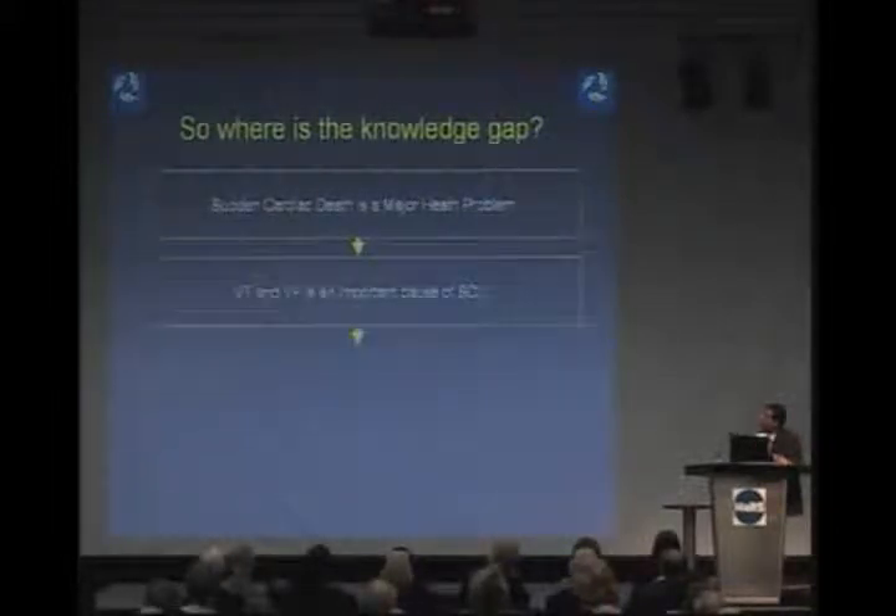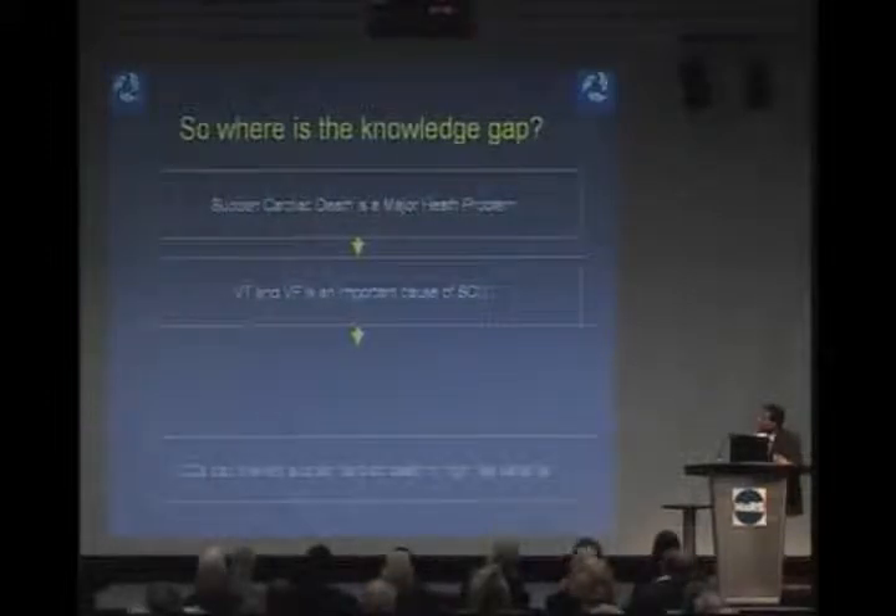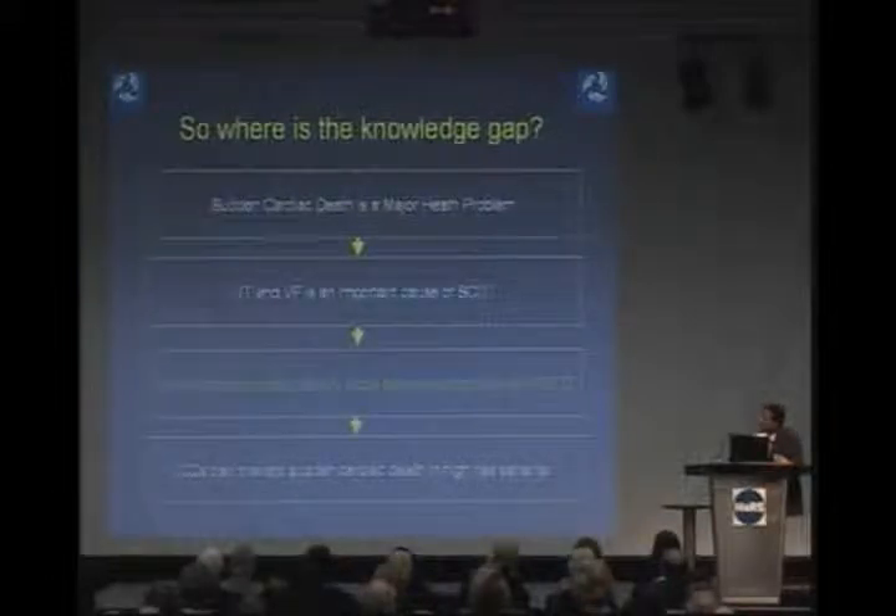Focusing back on our research: where is the knowledge gap? We know that sudden cardiac death is a major health problem, that ventricular tachycardia and fibrillation are important causes of sudden cardiac death, and that defibrillators can prevent sudden death in high-risk patients. What we need to do is accurately identify those patients at highest risk of sudden death — and that is the objective of our research program.